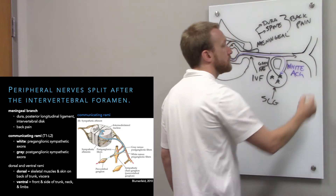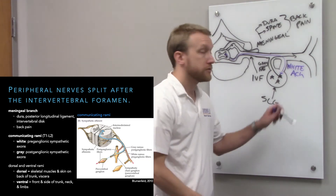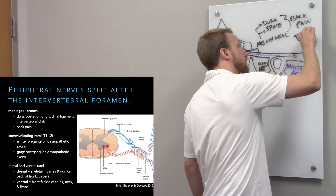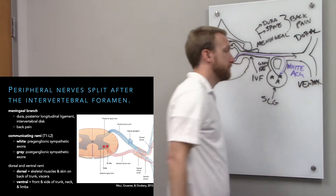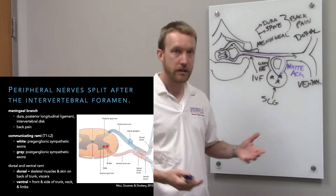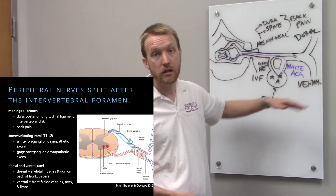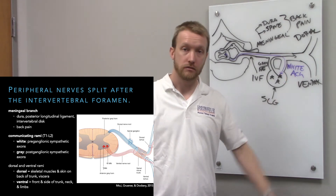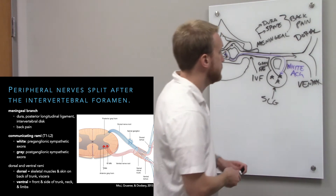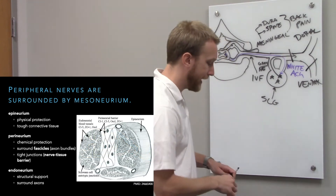The last thing we do is split off to form the dorsal and ventral rami. These are still mixed, so they'll have both sensory and motor elements. These elements innervate different parts of the body — dorsal hits the back, ventral hits the front and also the limbs. A cross-section through these peripheral nerves shows that we have bundles of axons called fascicles.